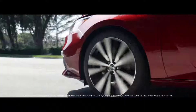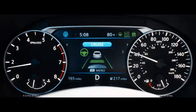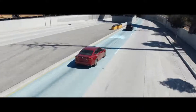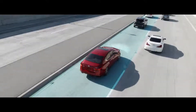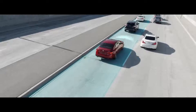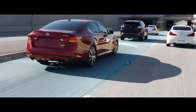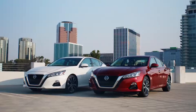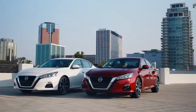Make highway driving more enjoyable with available ProPilot Assist. It lets you set your desired speed and distance to the car ahead of you, and helps keep you centered in your lane. When traffic is stop and go, ProPilot Assist can slow down and speed up accordingly. You'll come to a complete stop and get moving again when traffic does. But no matter how much tech we put into the Altima, we'll always keep you in the driver's seat.